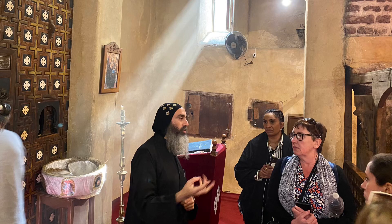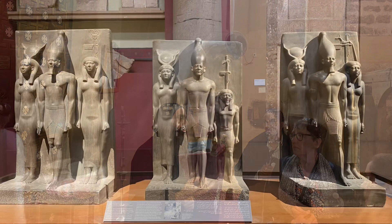On this episode of Dirt Road Traveler, we visit a Coptic Monastery and the Egypt Museum in Cairo.